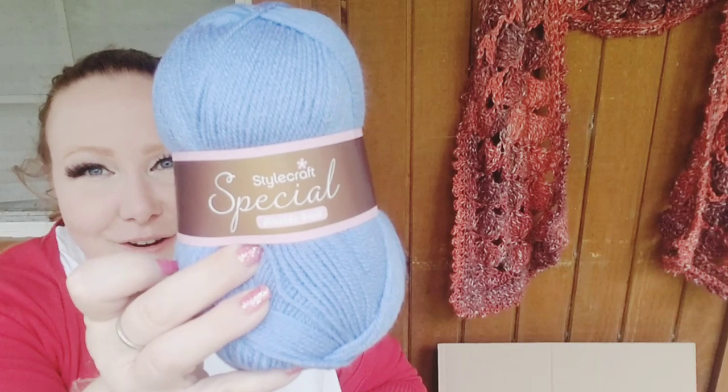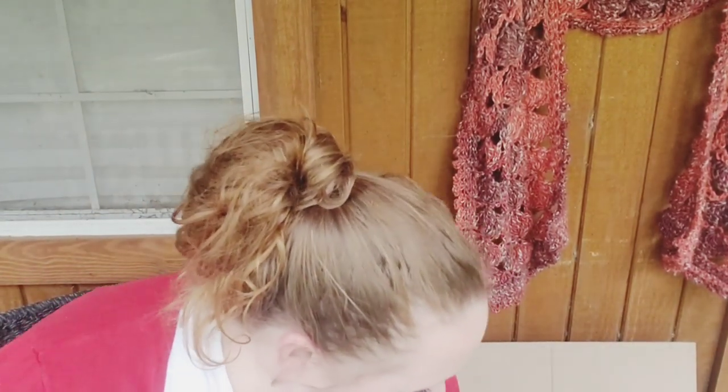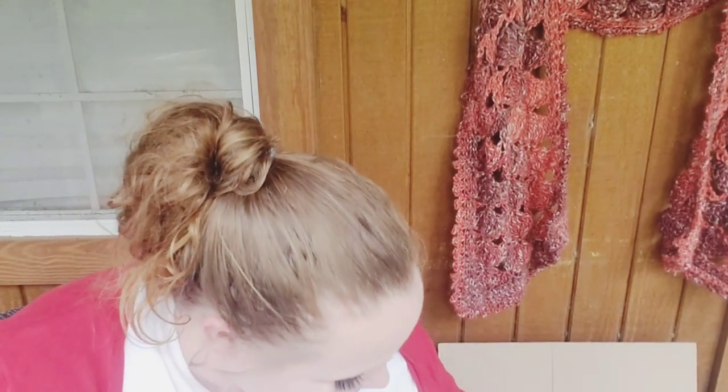Alright — running through the last few. Stylecraft Bluebell — gorgeous color. And here is the Emperor again. And then this color — I love this — it's called Pomegranate. I got three of those and I'm going to be using them very, very soon. And that is it. I got a couple other duplicate colors you guys don't need to see. Thank you so much for watching my obsession and addiction to yarn unfold right before your eyes.